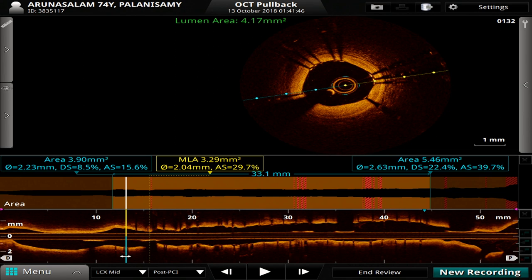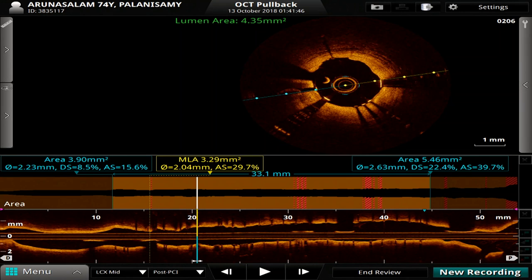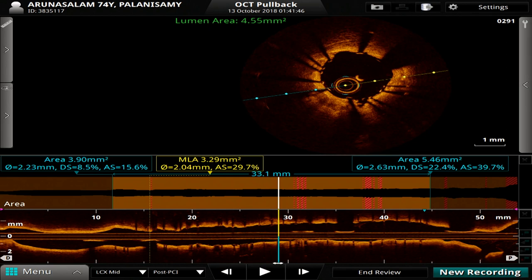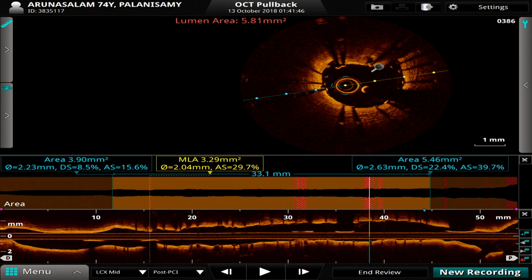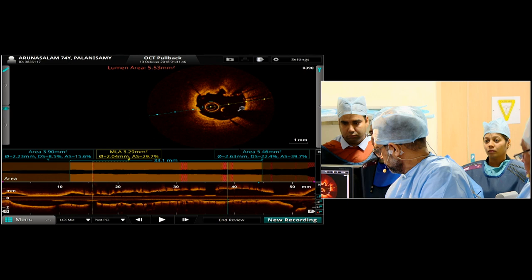The distal end looks really well opposed — we sized that as just about 2.5. There are, as expected, some dissections at 2 o'clock. As we pull back, not too much prolapse. Well-opposed stents, size looks very satisfactory — lumen area is about 4, which is very nice for a circumflex. There's a lot of intrastent dissection, as expected. We put a 2.5 stent in and measured the proximal end at 3. So as you can see, there are some malapposed stents here, and because of some tissue prolapse, the rendering may not give an accurate assessment. Once you've done the rendering, it's always important to do your usual manual check.